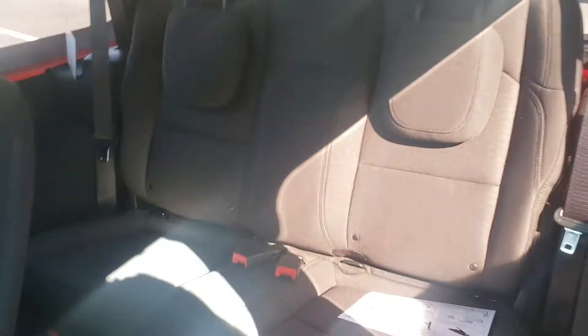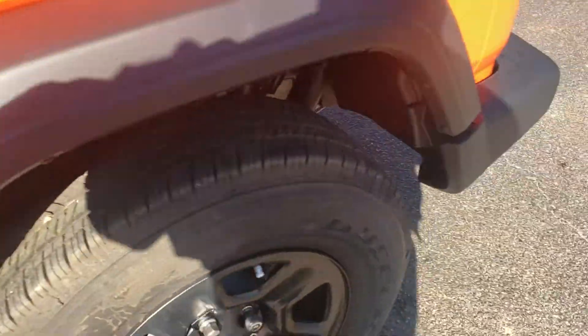Check out the back real quick. See those headrests are folded down, but there's your back seat. Hopefully you can see that okay. If there's something on it you want to see more specifically, just give me a shout.